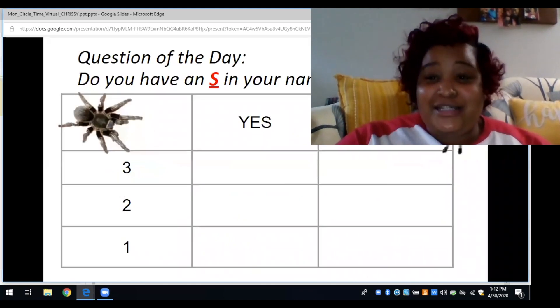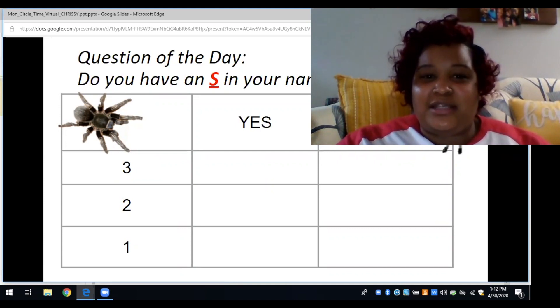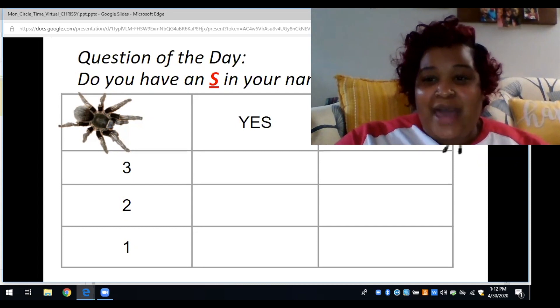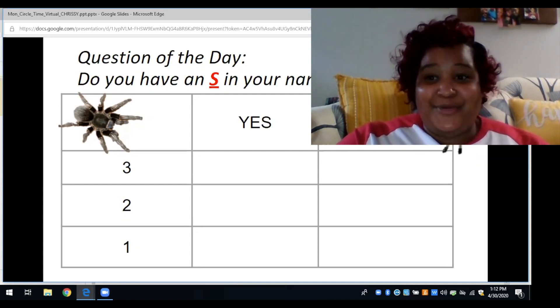Our question of the day is: do you have an S in your name, like spider? Remember, the S makes the sound, so listen very carefully when you say your name to see if you have an S in it. I've asked a few of my friends whether they have an S in their name — let's see what they said.